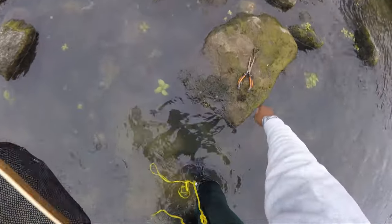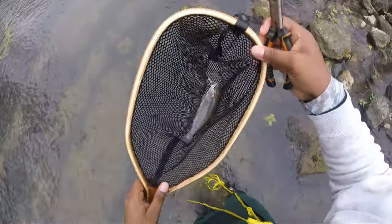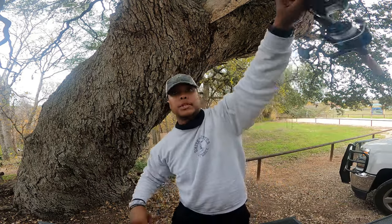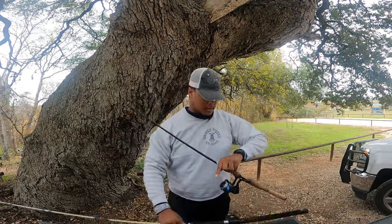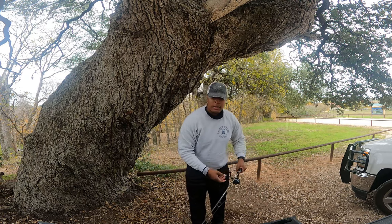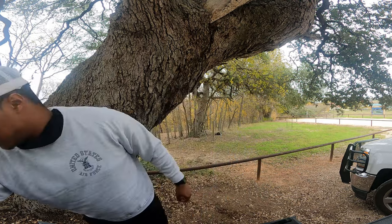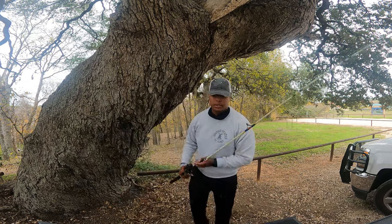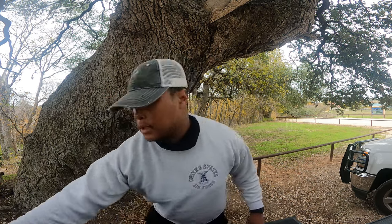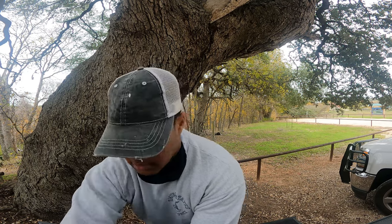We have number three on the board! Little guy compared to the other ones, but it's number three. So we are back at the truck, pretty much packed up. The rooster tail saved the day — caught all three of them on the rooster tail. The spinning wheel did not work, so we went with the rooster tail. When we were fishing initially, they hadn't even stocked them yet, so that could have been a problem as well.